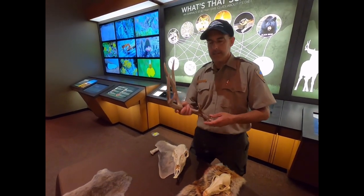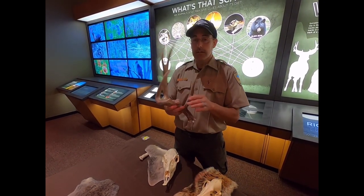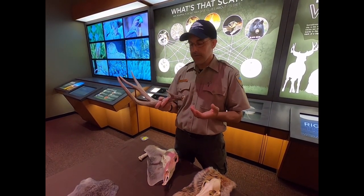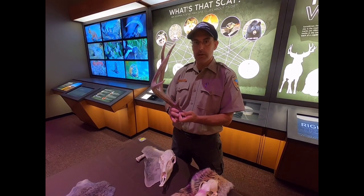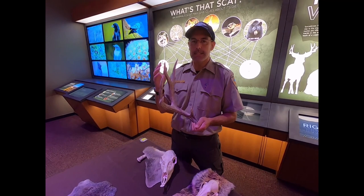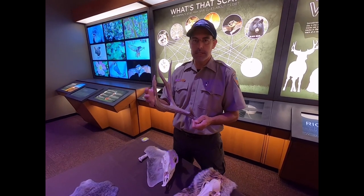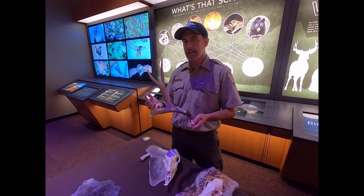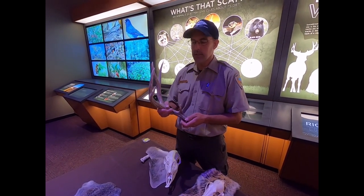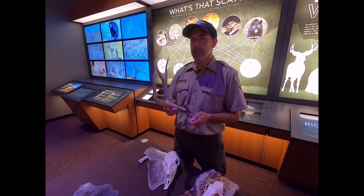The does are the females and the bucks are the males, and the bucks grow the antlers. Antlers are made of bone, pretty tough, and they shed — they fall off every year and the animal has to grow back a new one every year. There's a little bit of an urban myth that you can count the points to age the animal, but that's just not really true. The size of the antlers and the number of points depends mostly on genetics and available food source. When the animal gets really old, antler size can actually decrease.